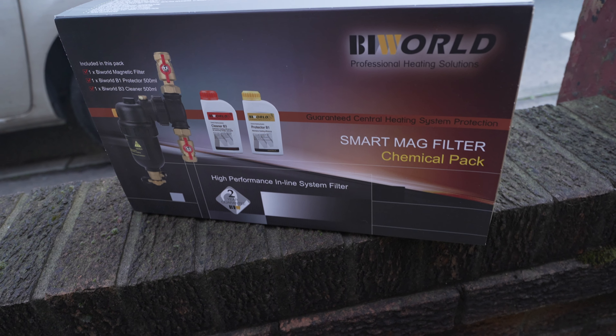We install a magnetic filter as standard for free with every single install we do. A magnetic filter picks up all the metal debris as it flows around your system using magnets. As the water passes through containing all the metal, the magnets will collect it all and keep it in the filter. On your annual service, which you need to have to maintain your warranty, the engineer will take out the filter, give it a really good clean, and get rid of all that metal debris and sludge.